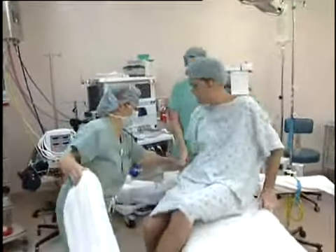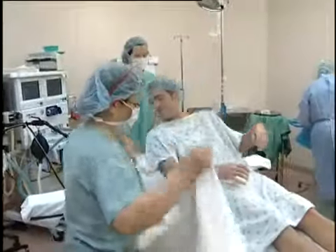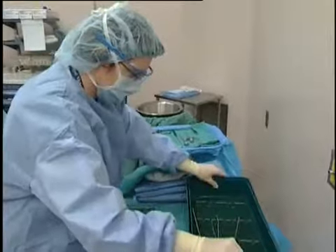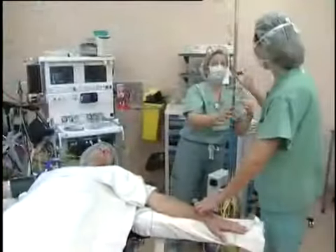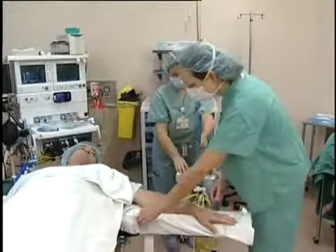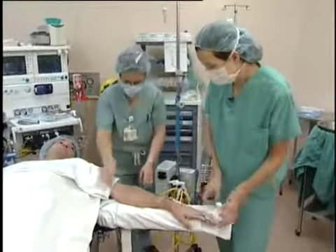Once inside the operating room, you'll see a number of nursing and medical specialists preparing for the surgery. The anesthesiologist will make sure you're comfortable and explain what's going on, starting with a small amount of medication to relax you without putting you to sleep just yet.